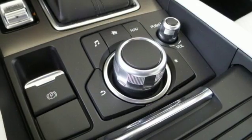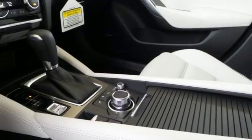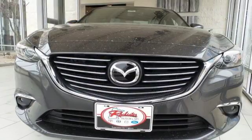But what will really catch your attention is the power and efficiency provided by the amazing Skyactiv engine. This Mazda 6 allows you to go the extra mile and then some.